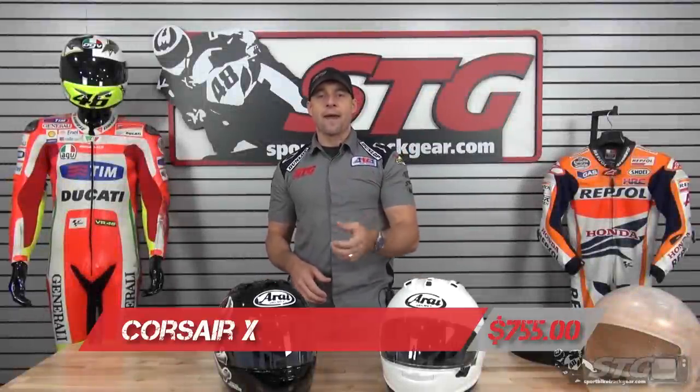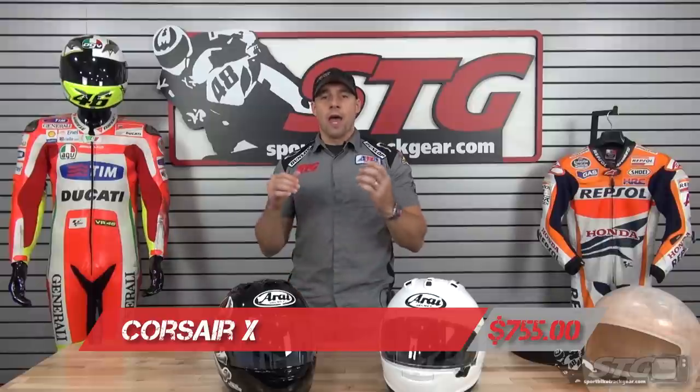Hi, I'm Brian Vann, SportBikeTrackGear.com, and today we're going to do a product review on the all-new Arai Corsair 10 helmet, or Corsair X.